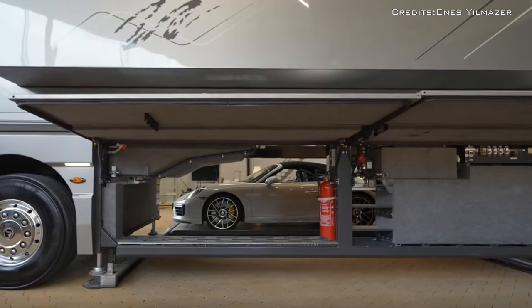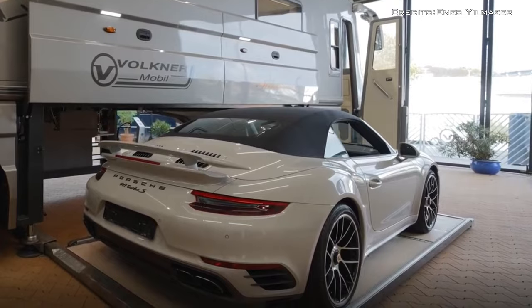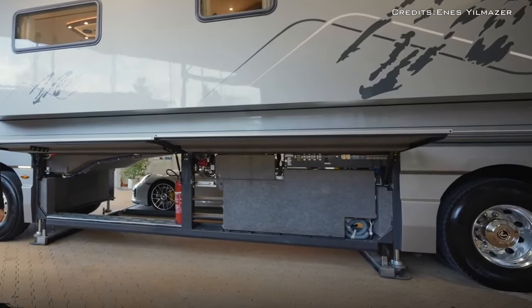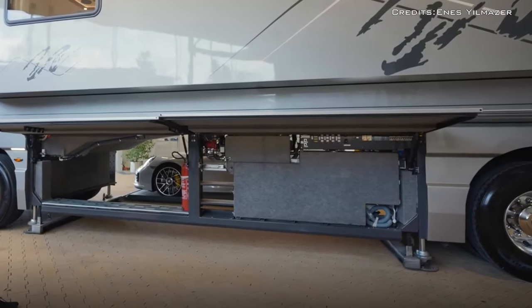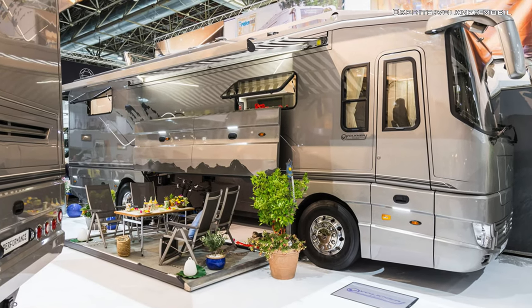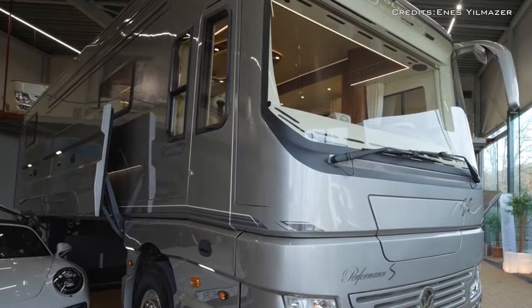This was made possible by the figure-eight shaped steel frame of the truck, the steel floor plate that slides in and out with the help of hydraulics, and the steel legs that raise the whole vehicle in order for the car to come out. The motorhome looks like a mix between a truck and a bus, thanks to the boxy shape, the large windshield, and the headlights borrowed from the Mercedes Actros.